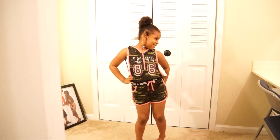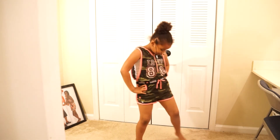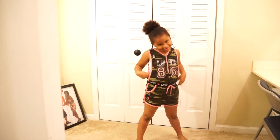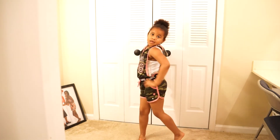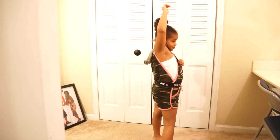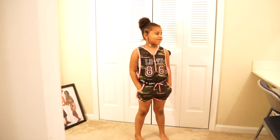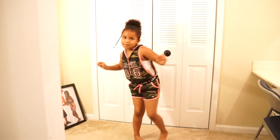Look at Nila with her little shorts romper on! I am more than proud to say I picked that out — it is so cute. It's a little army print with pink accents. Anything with pink is gonna make Nila happy. It says 'Love' on it with the number 86. She's got on a little white t-shirt underneath because the romper is low cut and she's only five years old. She is modeling the pockets and it is so cute!